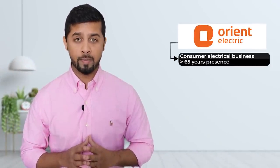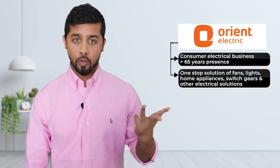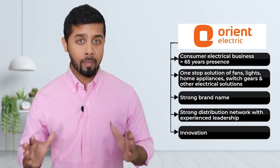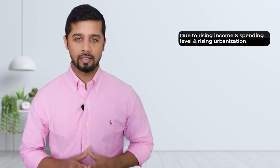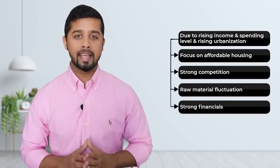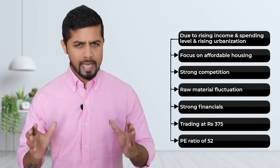So in this video, we have done the fundamental analysis of Orient Electric. It has been in the business of consumer electrical space for more than 65 years and has positioned itself as a one-stop solution of fans, lights, home appliances, switchgear and other electrical solutions. The company has a strong brand name and distribution network with experienced leadership, and is focusing a lot on innovation with smart electricity-saving products and IoT devices. There is a bright growth prospect for electrical appliances due to rising income, spending levels and urbanization. The government also has a strong focus on affordable housing. Although there are risks of strong competition and raw material fluctuation, the company has strong financials. Overall, it is a fundamentally strong company, currently trading at Rs. 375 at a PE ratio of 52, looking decent at current valuations.